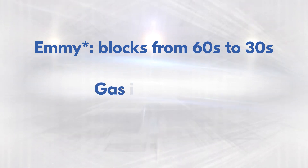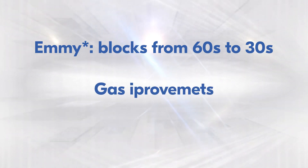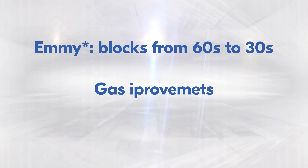Gas improvements change transaction fees — it makes something like 5 times less transaction costs. The already cheap Tezos has now become even cheaper. Terrific!